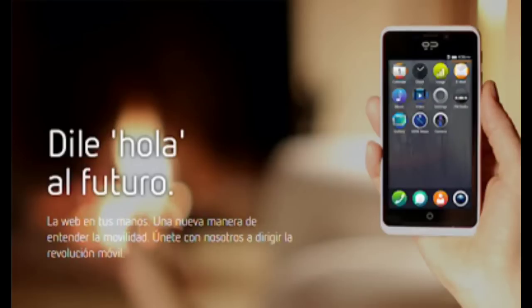The Geeksphone Revolution is expected to become available in January of 2014, and pricing is to be announced at a later date. Thanks for watching guys — it was a pretty interesting video on a pretty interesting phone.